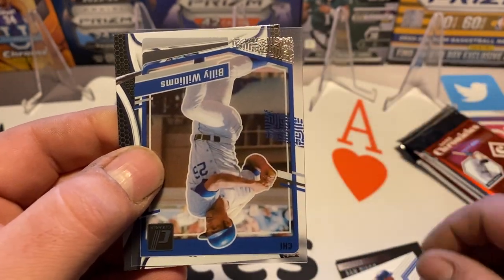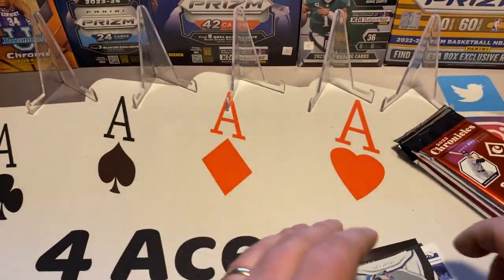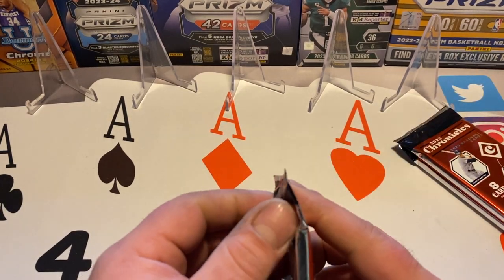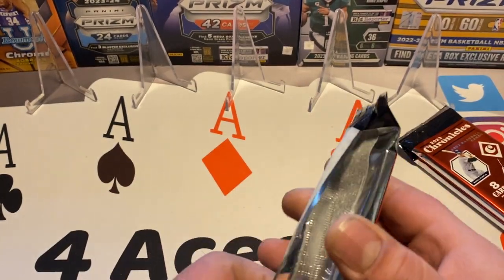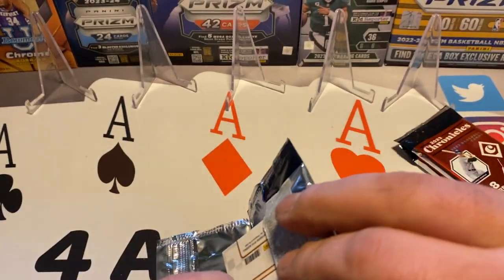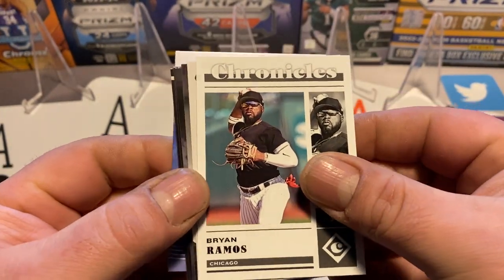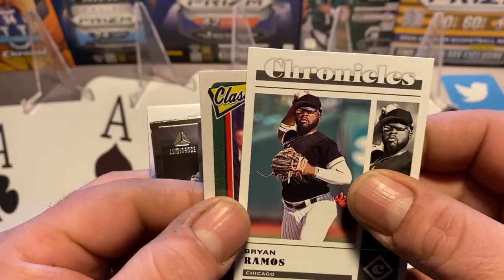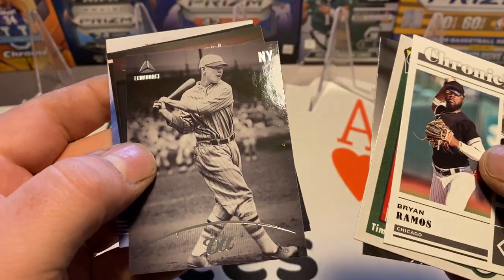Tony Gwynn, Andre Dawson, Billy Williams acetate card, Jose Ramos. Like I said, this Panini stuff from 2023 is not going to be for everybody — I will not find hot rookies in here. Brian Ramos, Tim McCarver, Jake Bennett, Mel Ott.